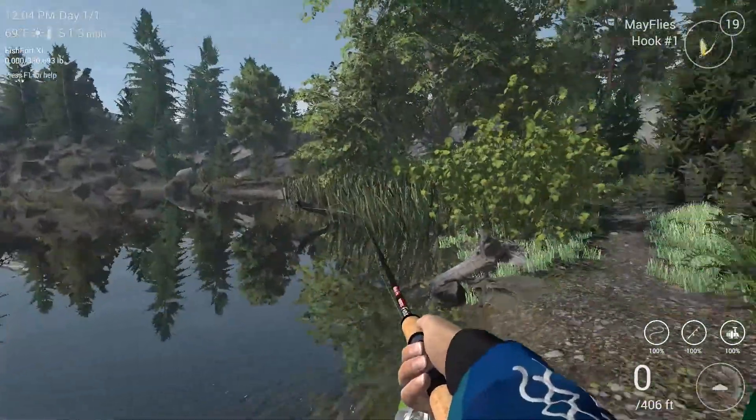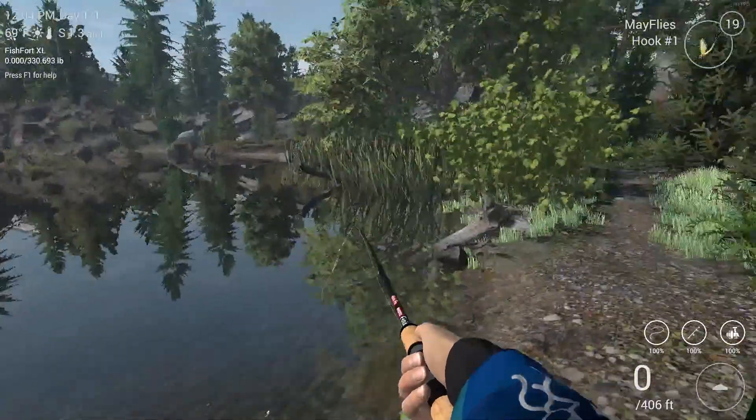I thought I'd head out and do some good old trout fishing — probably one of my favorite species in game, a lot of fun to fight.